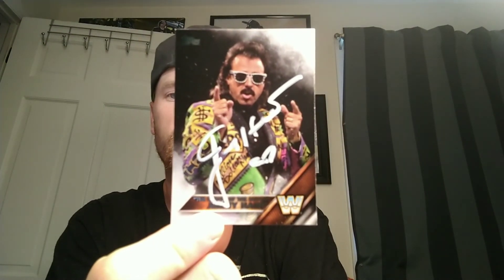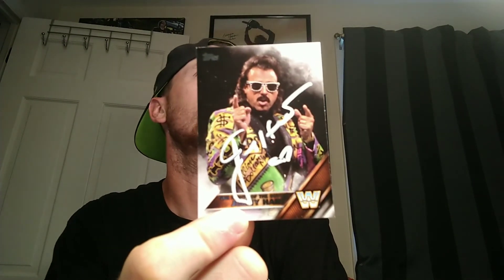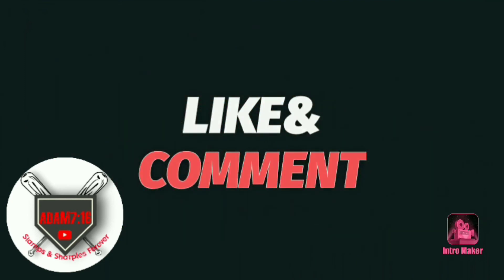The only in-person signing I got in the last week was meeting Jimmy Hart — he signed a card for my collection and also a photo that's hanging on my wall. Very happy to finally get him; I did not have him in the collection. Hopefully I can keep this up — until then, don't forget to like and subscribe, comment below, and I'll talk to you guys next time.